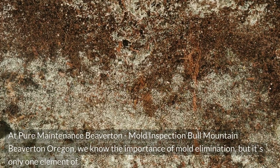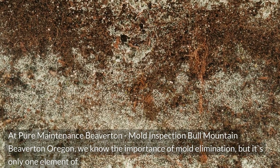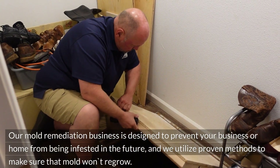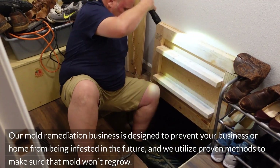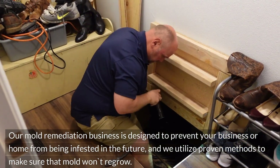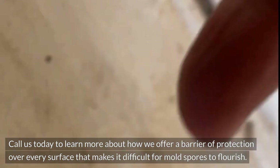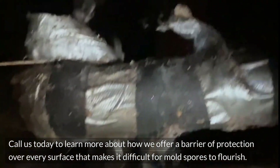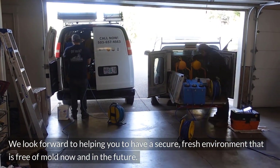At Pure Maintenance Beaverton, Mold Inspection Bull Mountain Beaverton, Oregon, we know the importance of mold elimination. Our mold remediation business is designed to prevent your business or home from being infested in the future, and we utilize proven methods to make sure that mold won't regrow. Call us today to learn more about how we offer a barrier of protection over every surface that makes it difficult for mold spores to flourish. We look forward to helping you have a secure, fresh environment that is free of mold now and in the future.